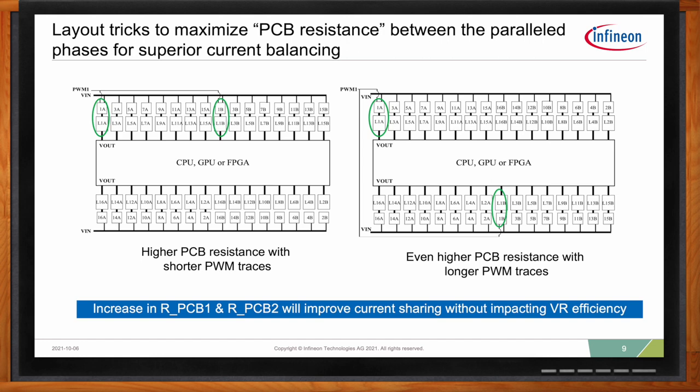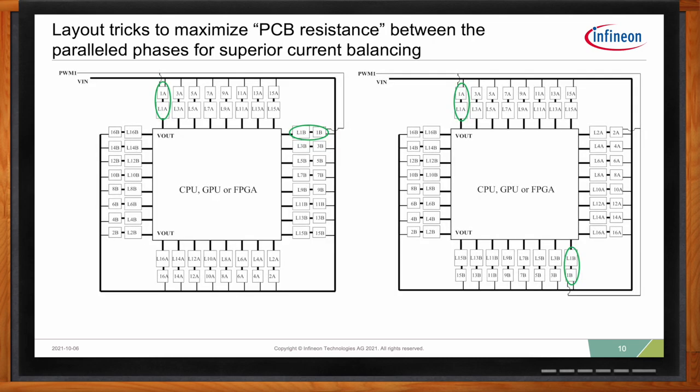This concept also applies to a four-sided power delivery approach, which is very common in ASIC applications. The same thing — we separate the two phases, with the right side having the greatest separation, resulting in the best current balance between the two. This will depend on what space you have available for your layout and routing options, but simple techniques like this are very useful.